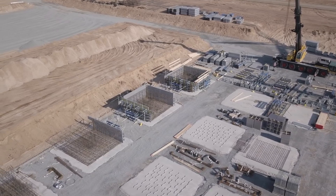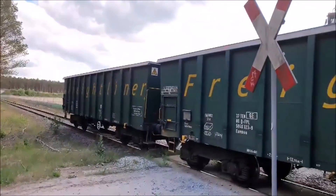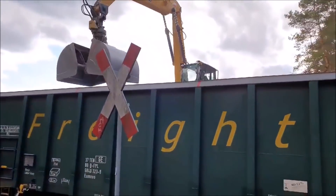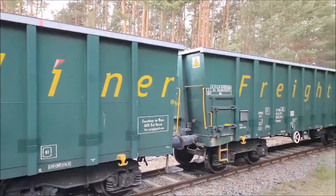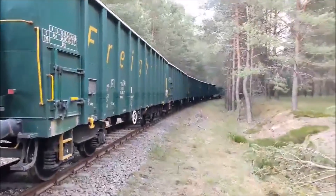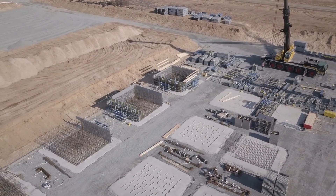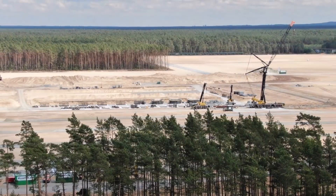I'm not a foundation expert, but it looks like Tesla is using a shallow foundation. Let me know what you think about these things — these concrete footings are huge. If they really want to pour concrete into this, they need a lot of concrete mixes. So maybe Tesla is going to build a shallow foundation, not a pile foundation.